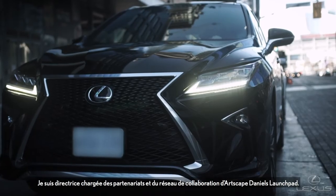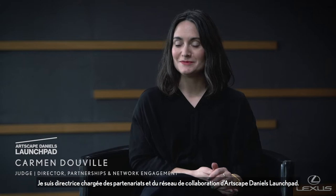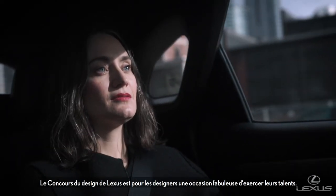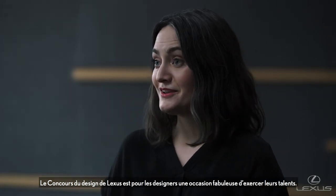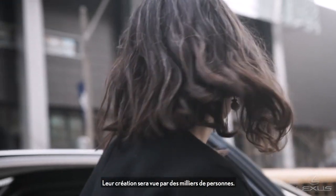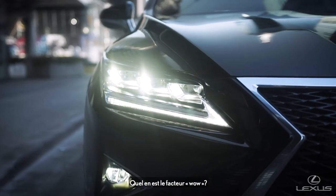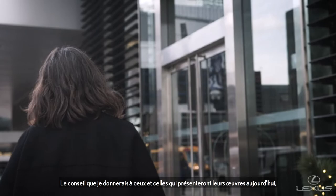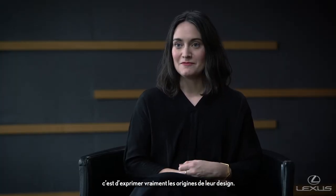My name is Carmen Deville, I'm the director of partnerships and network engagement for Artscape Daniels Launchpad. Something like the Lexus Design Challenge is just a huge opportunity for designers to flex their skills. This exhibition that they're going to be creating is going to be in front of thousands of people. What is the wow factor? What is the experience that they're looking to create? The advice that I'd give to those presenting their work today is to really express where that design came from.